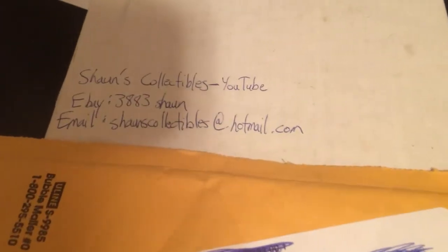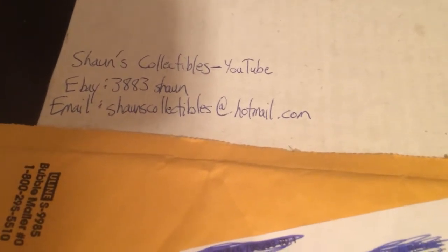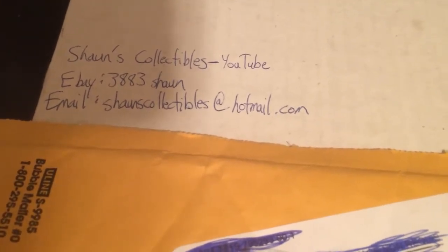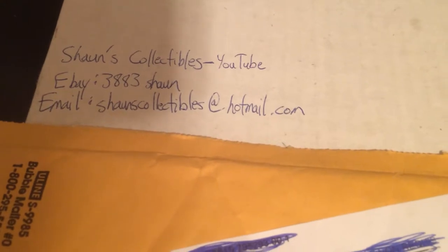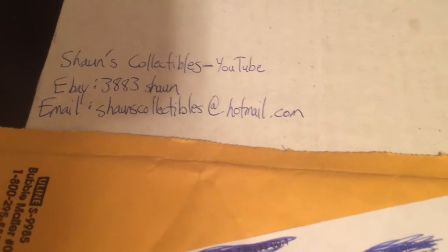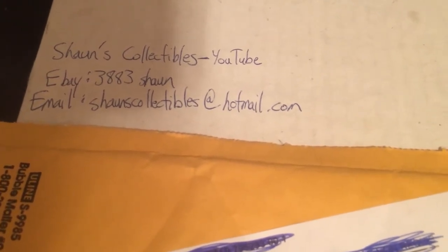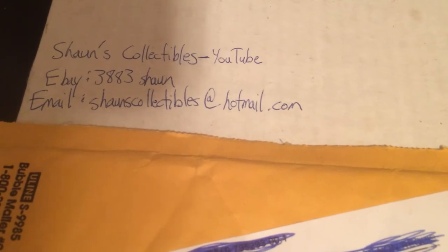Anyway guys, if you need to get a hold of me, you know what to do. You can always comment on this video, contact me on eBay at 383Sean, or email me at Sean's Collectibles at Outmail.com — Sean spelled S-H-A-U-N. Feel free to click a like on this video if you liked it, and subscribe to my YouTube channel. We'll talk to you guys soon, have a good one. Till the next video, thank you.